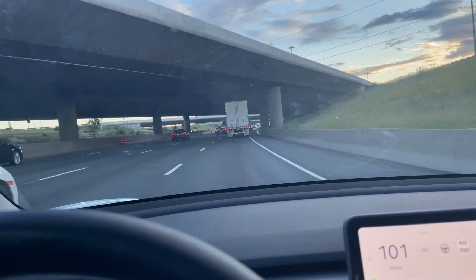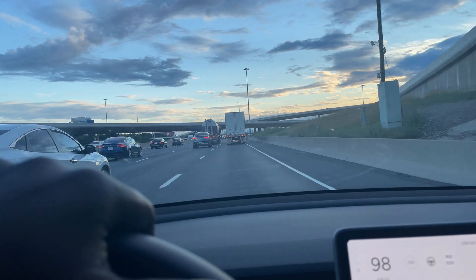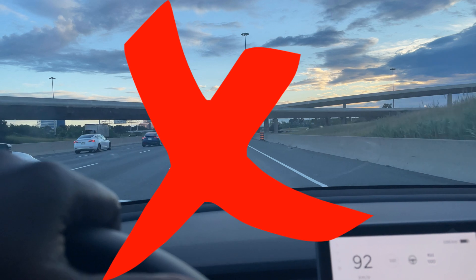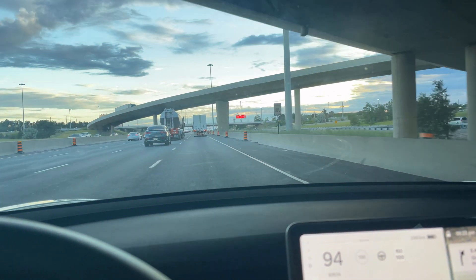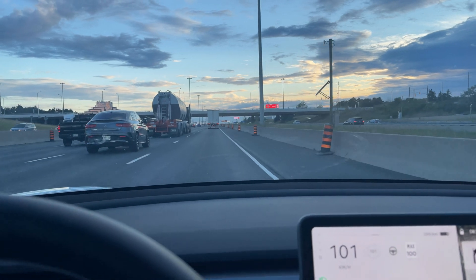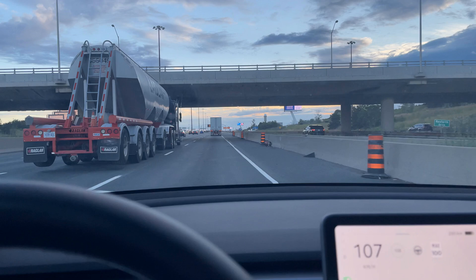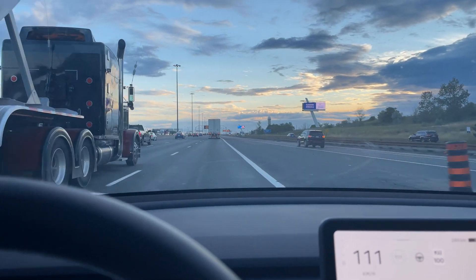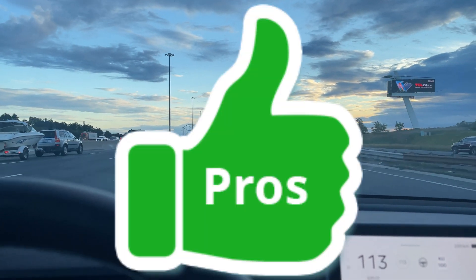The new Model Y is also going to be equipped with all Tesla Vision. Tesla is now relying on vision-based cameras for their autopilot system because they found that radar was giving them a lot of problems — the camera and radar sensors were conflicting. They determined they could do the work with just the camera, so it's great that the new Model Y will likely come configured that way.